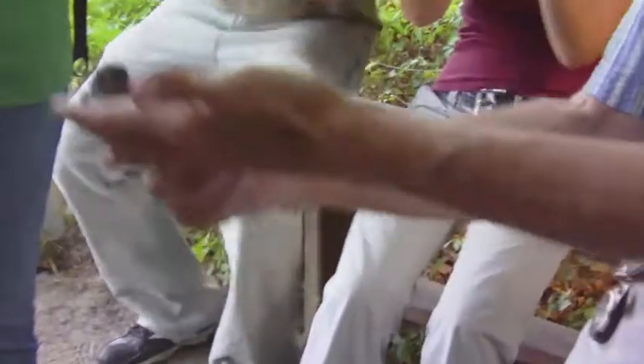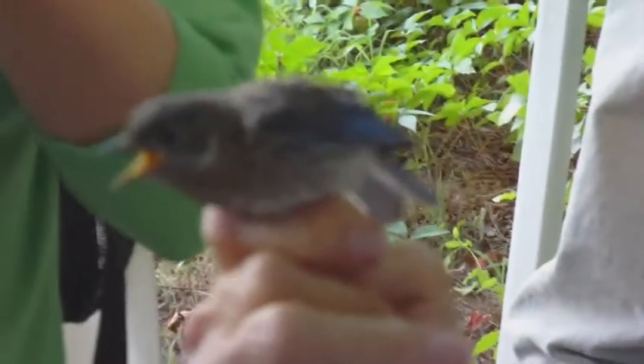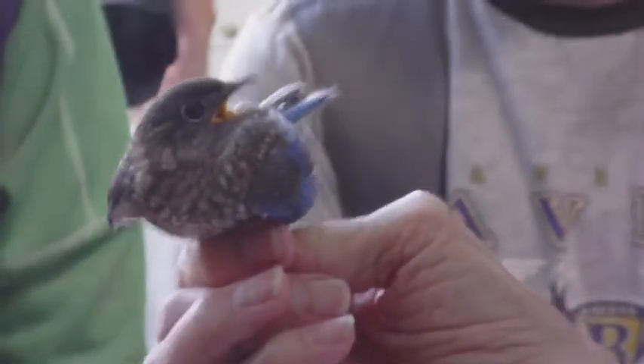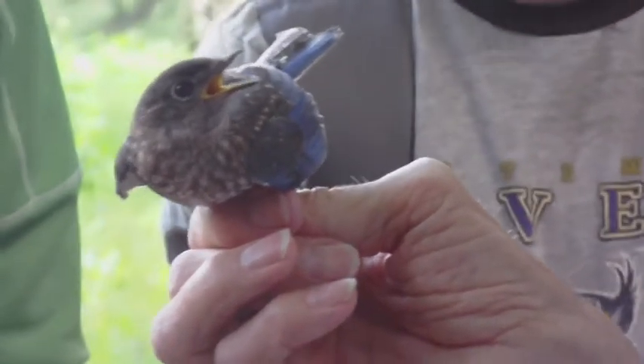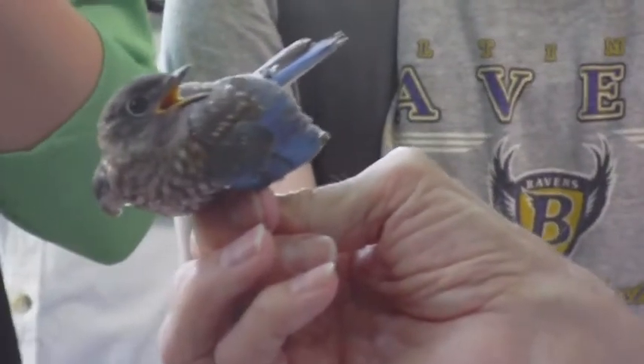Here's another bird — it's got some blue on it, it's got spots, and blue wings and a blue tail. Look at all those spots. This is a fledgling eastern bluebird. The reason it has spots is because these are its first feathers. Young bluebirds have spotty plumage; adults do not have spots. So you know immediately it's a young bird.